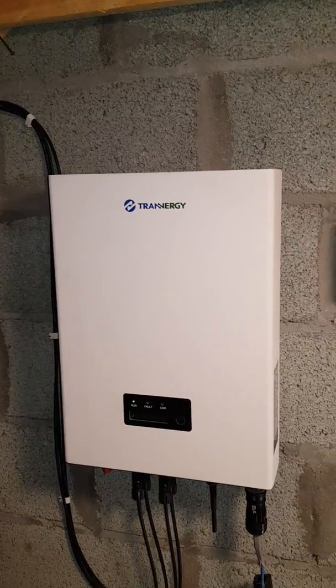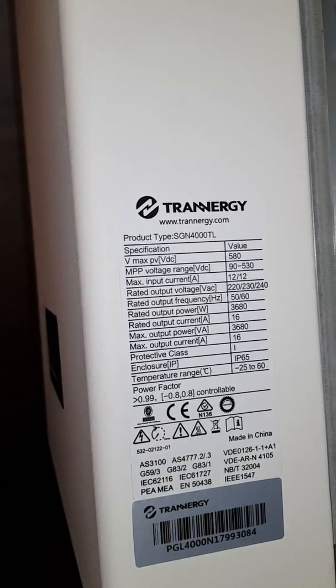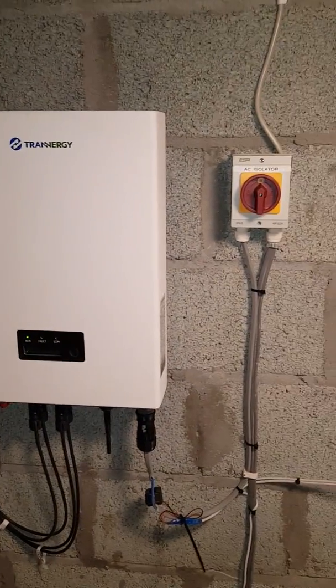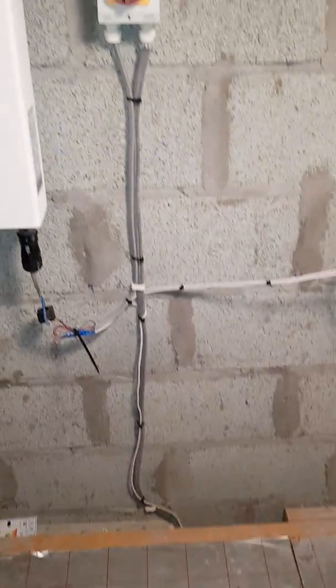This is my inverter, it's a TranoG inverter. You can see all the details here and we have two strings collected into the inverter, which goes into my main AC isolation and connected into my fuse board.